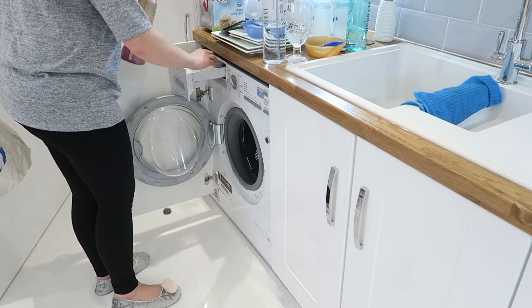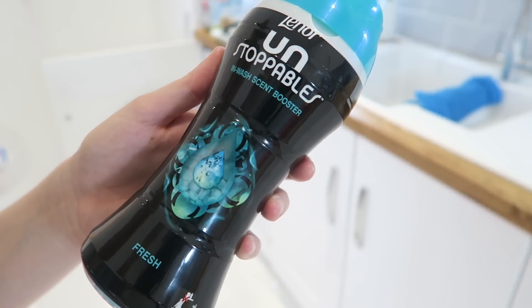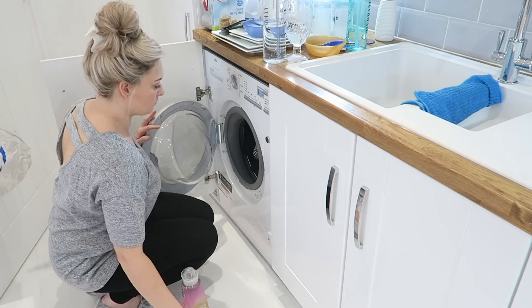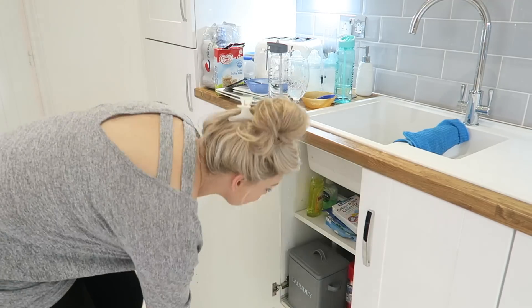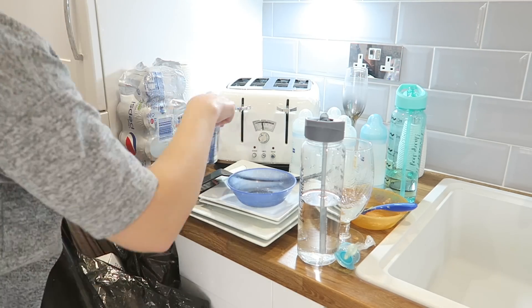I have been absolutely loving the smell of my washing recently. I have done a full laundry routine video which I will link above and below in the description box. I am loving these Unstoppables - they just smell amazing in every scent.